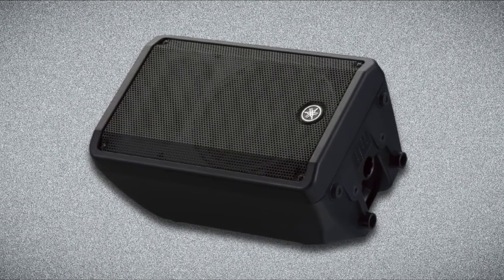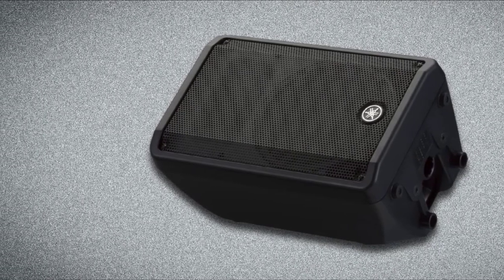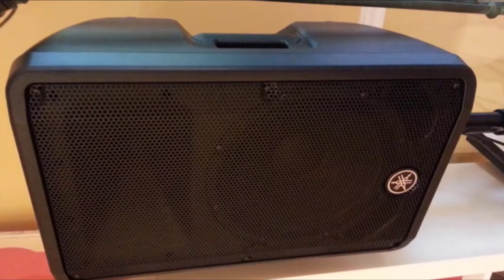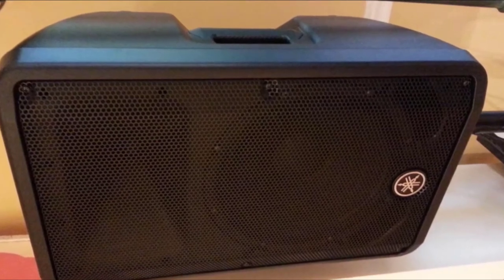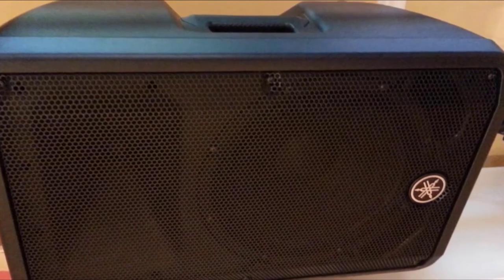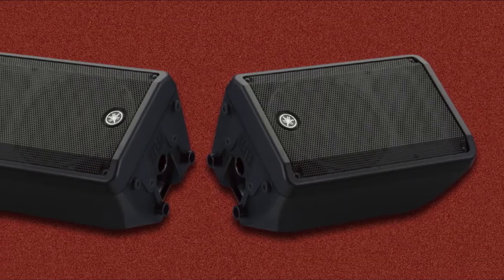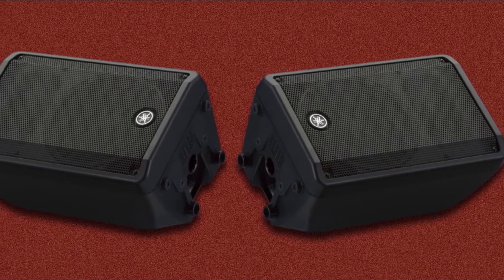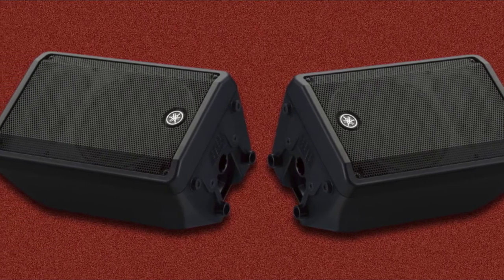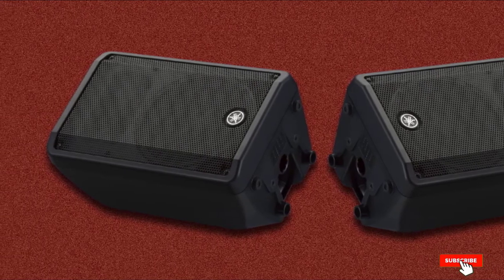When in use, the Yamaha DBR10 sounds great, with a perfect frequency balance and plenty of clean, undistorted headroom. The mids and highs are well-defined and sound warm, making them ideal for use as stage monitors. This increased focus on mid and high frequencies also works well for vocals. All of these features are packaged in a small, lightweight form that makes it simple to transport between concerts, along with easy setup on tripods or stands.